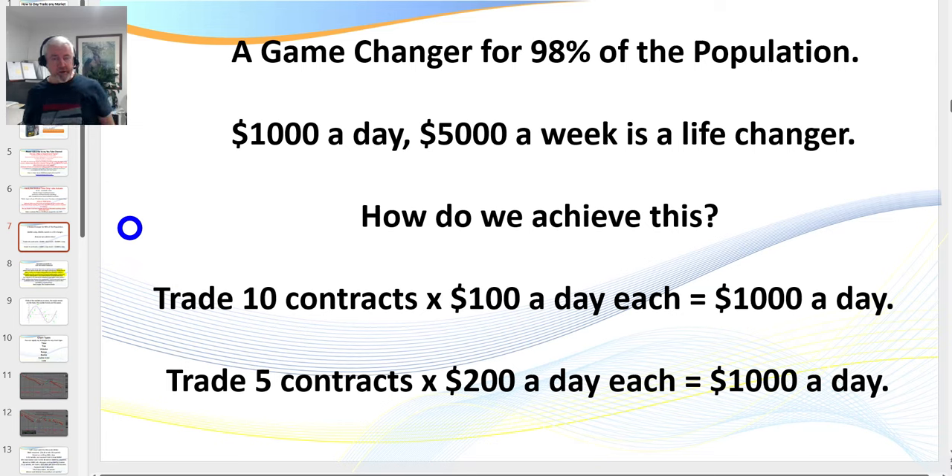This would be a game-changer for 98% of the population. I don't have a big marketing room — you're dealing directly with me. I have one employee that handles the back end. What if you could earn an extra five to ten thousand dollars a week? Would that change your life?